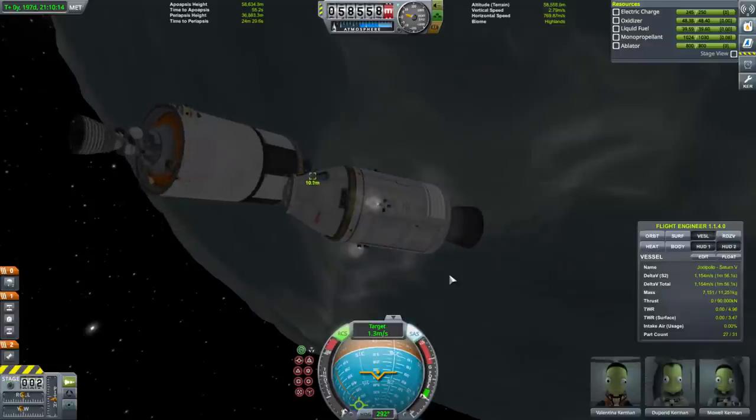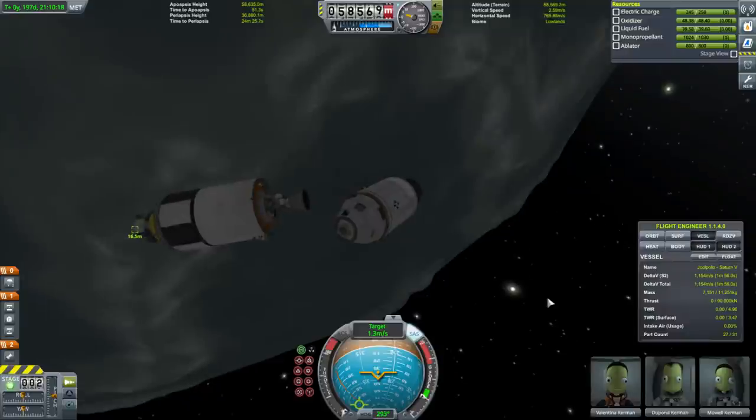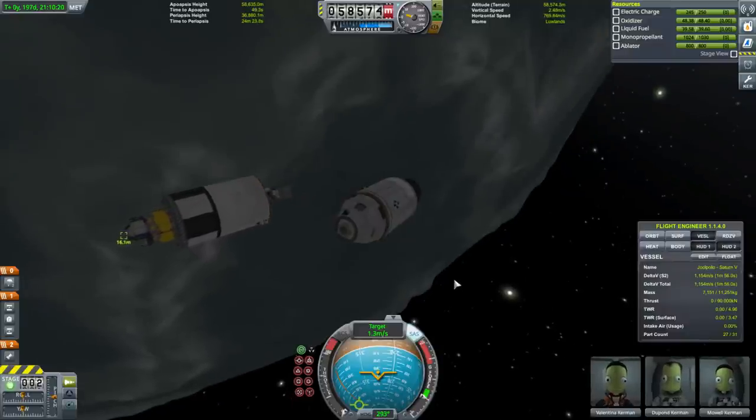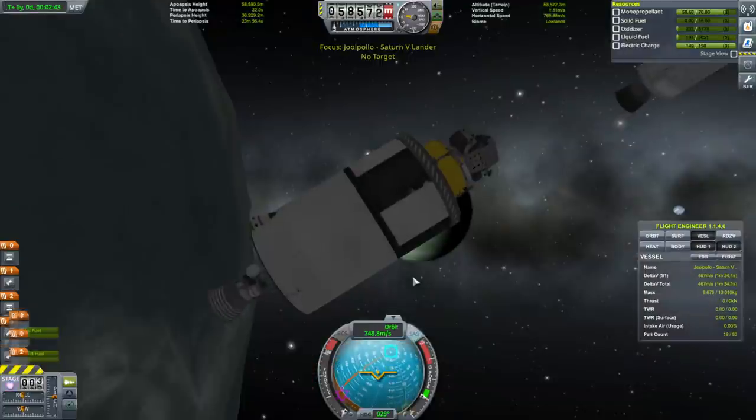There was magnetism between the docking ports and they went all pear-shaped! What was with this glancing blow thing? There was totally magnetism between the docking ports.